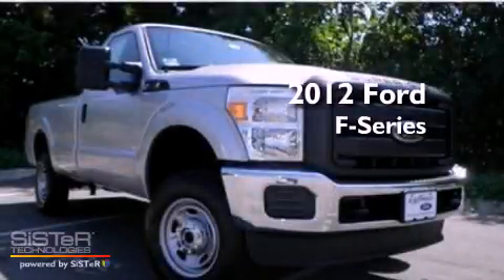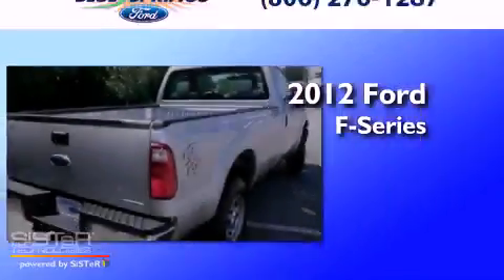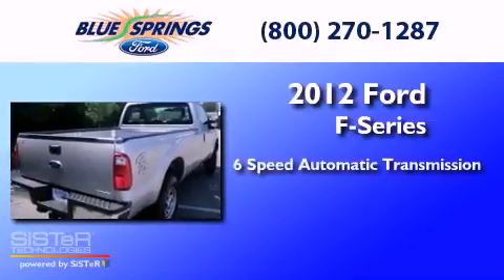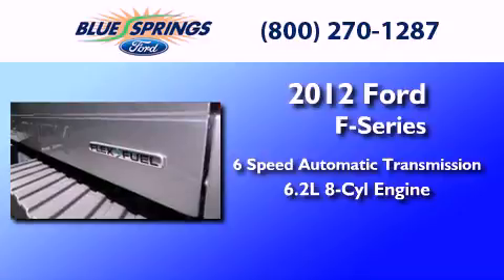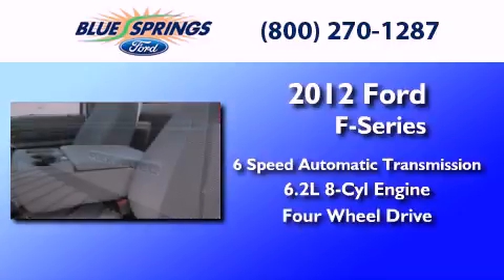This is a brand new 2012 Ford F-Series. This truck has a six-speed automatic transmission, a 6.2-liter V8, and the added capability of four-wheel drive.